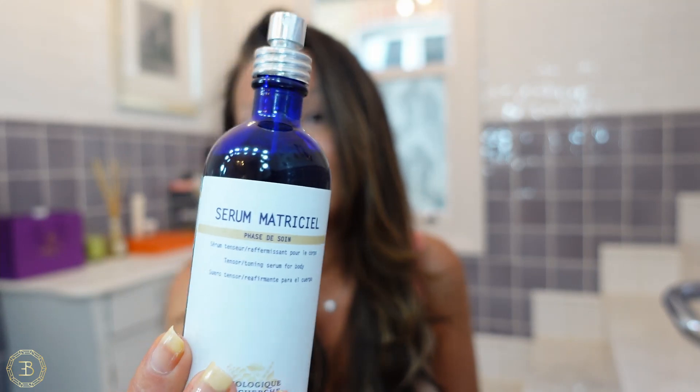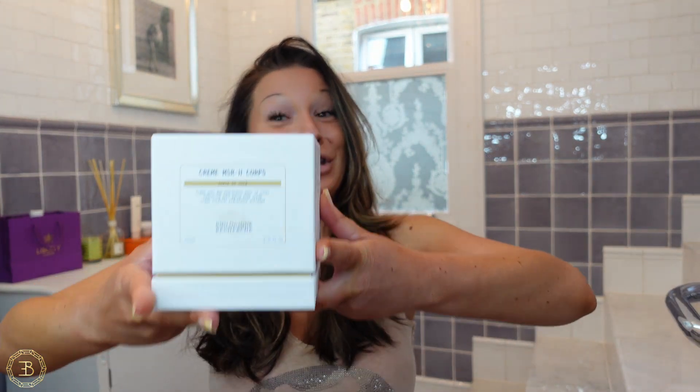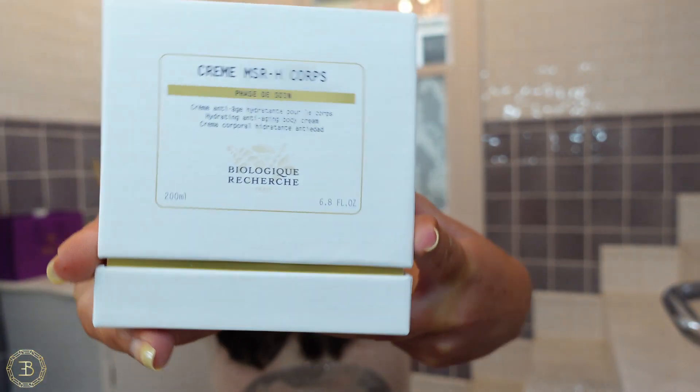The earlier you start, the less reconstructive surgery you'll need, the less filler injections — all of that. I'm going to be focusing on two main products today and they are both delicious. The first is the Serum Matricielle, and then the second is this one right here — doesn't it look like a Christmas gift?